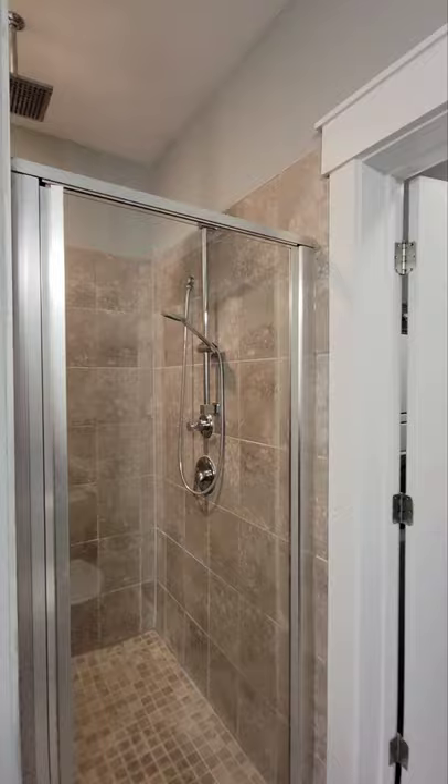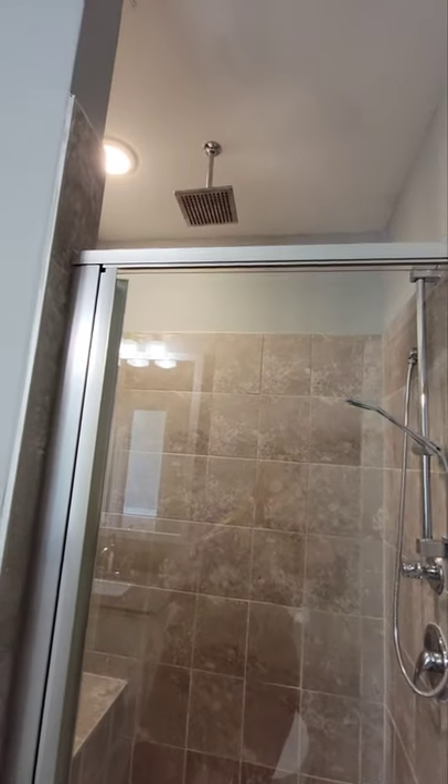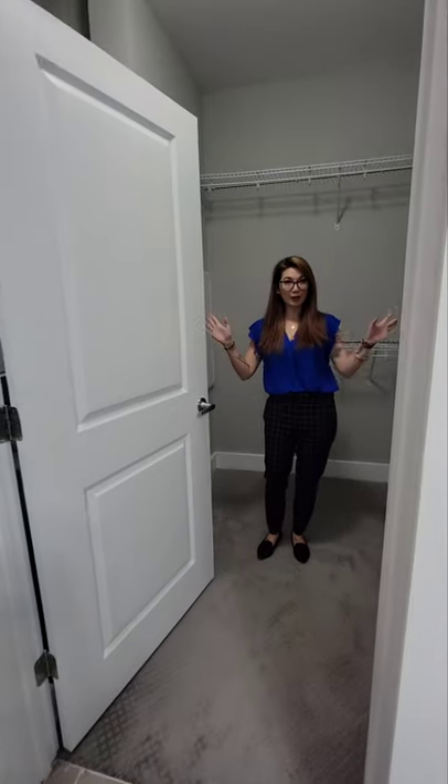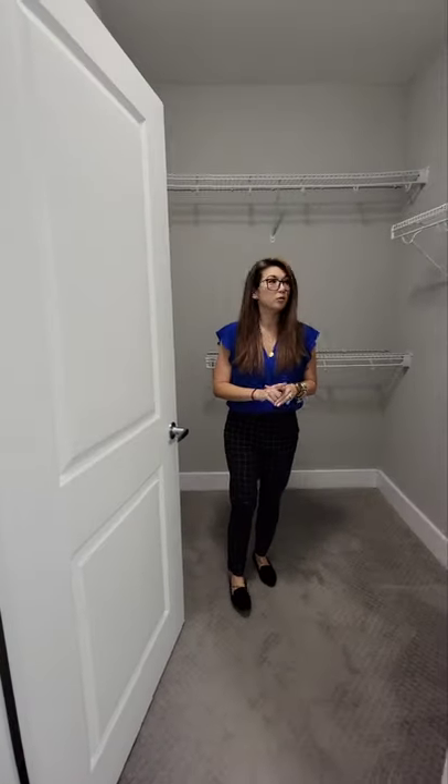The shower is super cool — rainfall shower head, adjustable removable shower nozzle for easier cleaning. And then you're in your closet space. Your closet space is pretty cool because you have a singular rack for dresses, slacks, maybe jackets — your pea coats versus your trench coats.